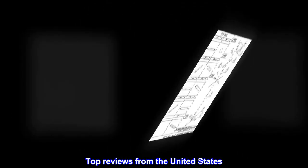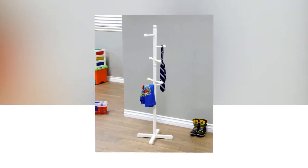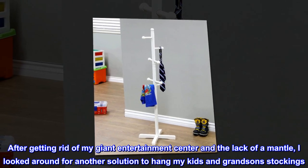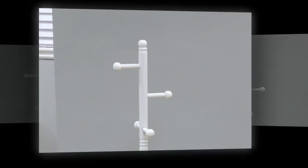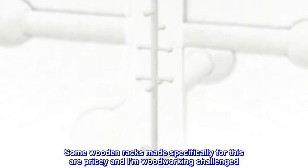Top reviews from the United States. Coat rack turned stocking hanger! After getting rid of my giant entertainment center and the lack of a mantle, I looked around for another solution to hang my kids and grandson's stockings. Some wooden racks made specifically for this are pricey and I'm woodworking challenged.